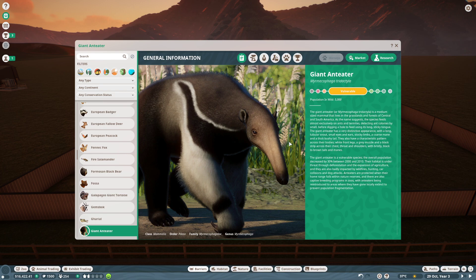Giant anteater is a vulnerable species. The overall population increased by 30% between 2000 and 2010. Their habitat is under threat through deforestation and the expansion of agriculture, and they are also badly impacted by wildfires, hunting, car collisions, and dog attacks. Anteaters are protected when their home range falls within nature reserves, and there are also captive breeding programs at zoos, with anteaters being reintroduced to areas that have gone locally extinct to prevent population fragmentation.